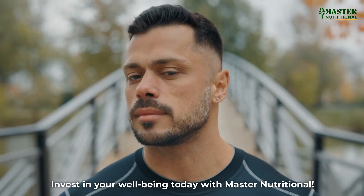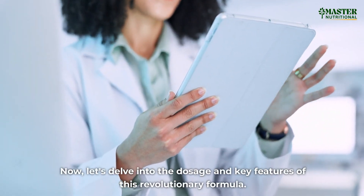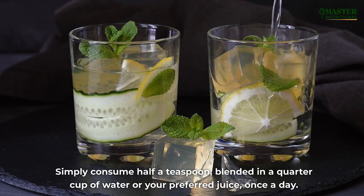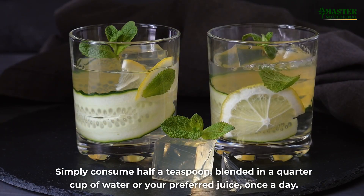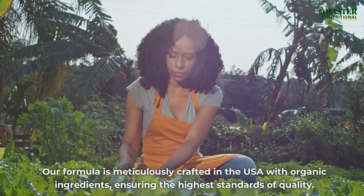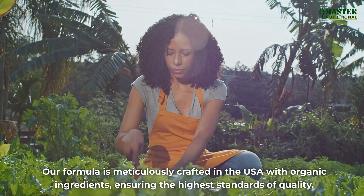Invest in your well-being today with Master Nutritional. Now let's delve into the dosage and key features of this revolutionary formula. Simply consume half a teaspoon, blend it in a quarter cup of water or your preferred juice, once a day. Our formula is meticulously crafted in the USA with organic ingredients, ensuring the highest standards of quality.